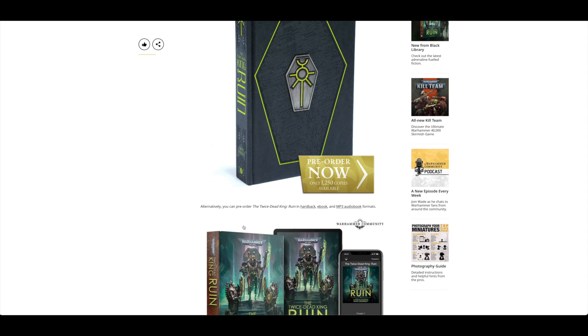It would be a gift from the Emperor if we also had the paperback as well, but at the moment I'm quite happy with these two offerings.